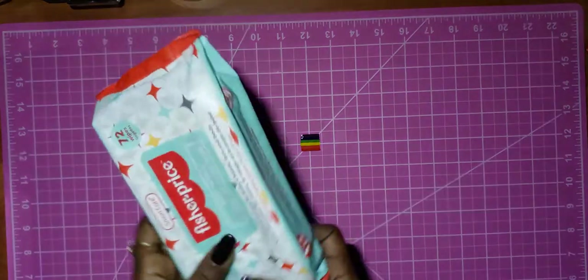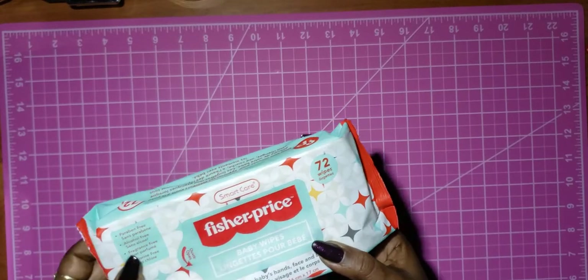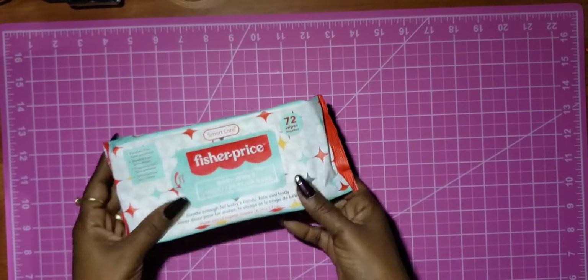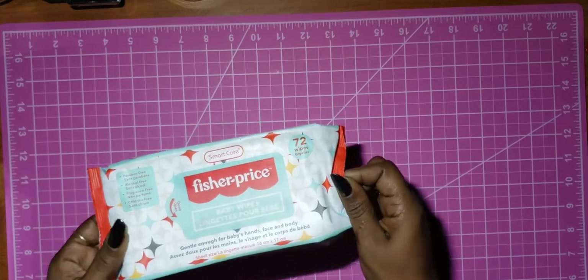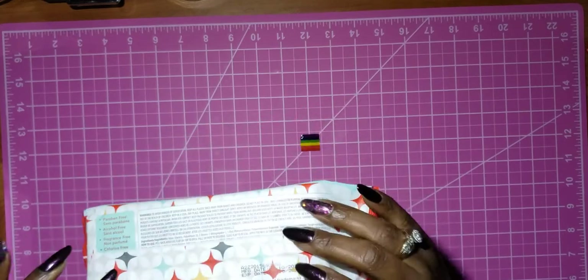I picked up some more of these wipes. I really like these — they're really good wipes. They're unscented and you get 72. Can't beat that. Smart Care is the brand.